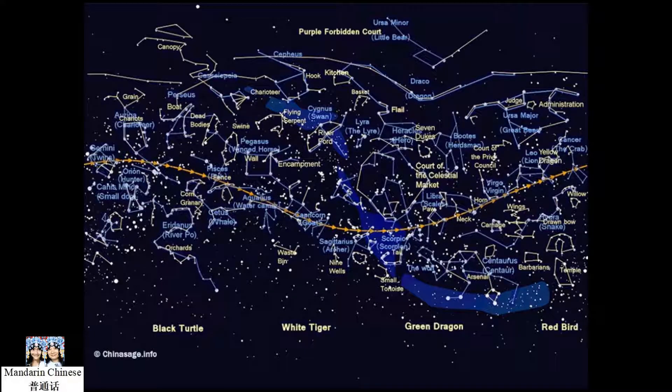Hello! Ni hao! In my previous video, I talked about Chinese constellations.